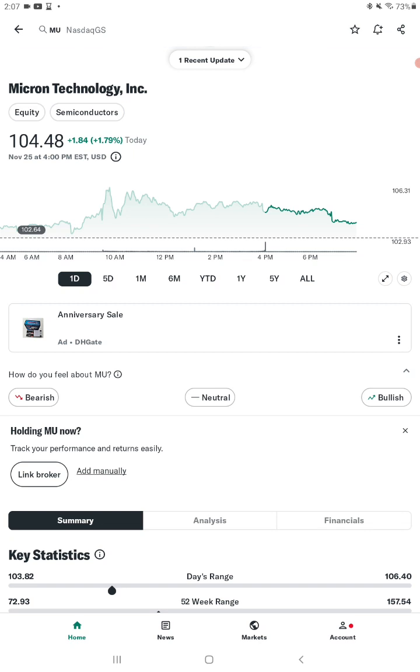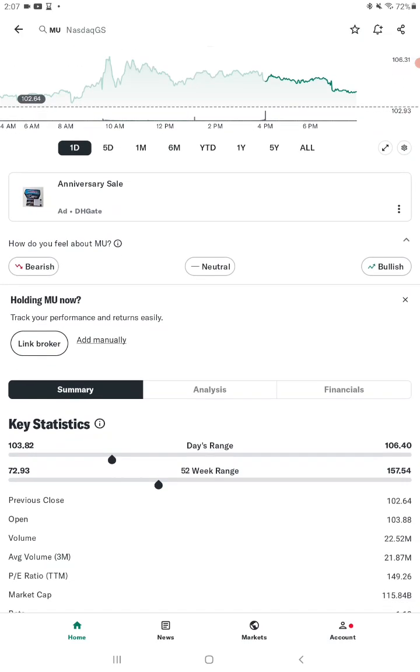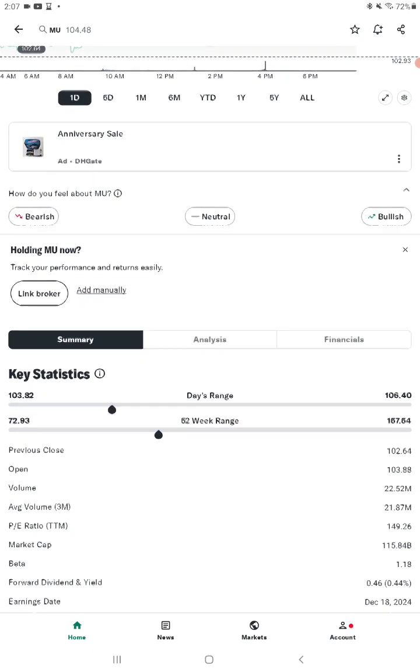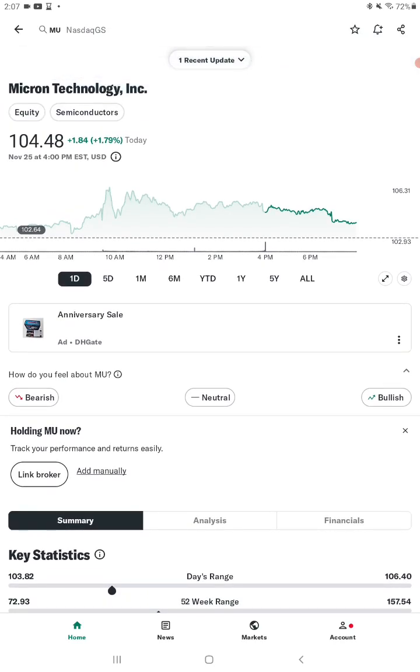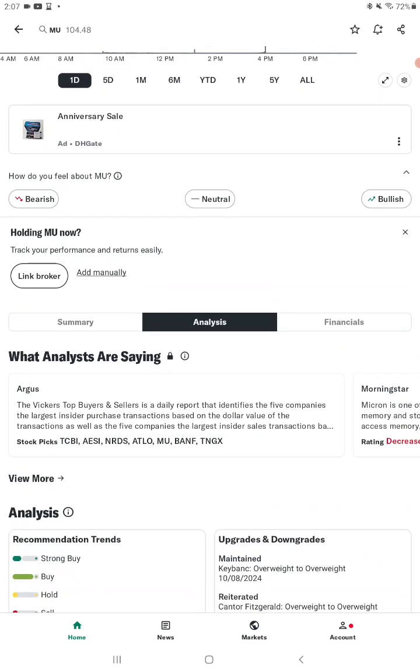Right now it's trading at $104.48. As you can look at the 52-week range, you've got a low of $72.93 and a high of $157.54. I think it's pulling back and it's a good time to start accumulating or start a new position. From $104 you've got upside of about $53 a share up to $157, and the analyst has this rated a buy.